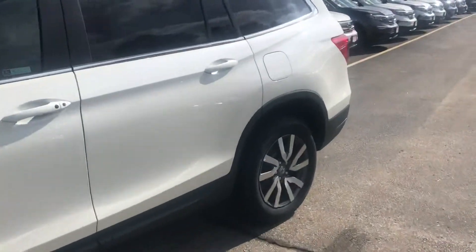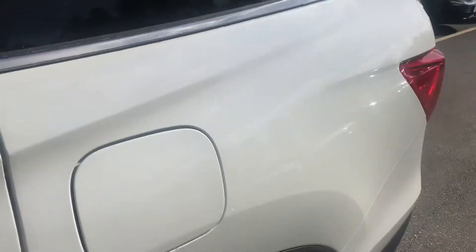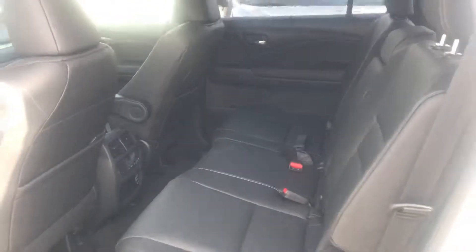Pilot, obviously known for its space. Good size third row — you can see I have a passenger back there right now. A lot of space in the second row.